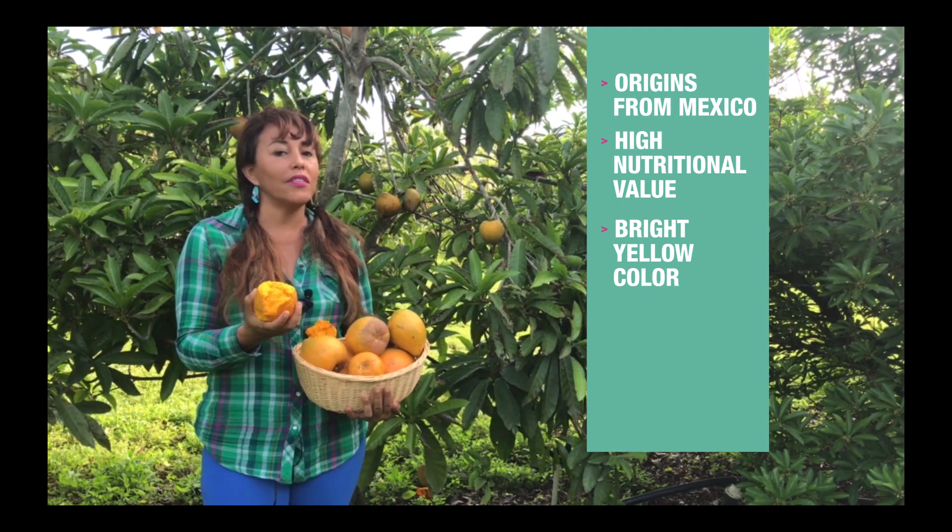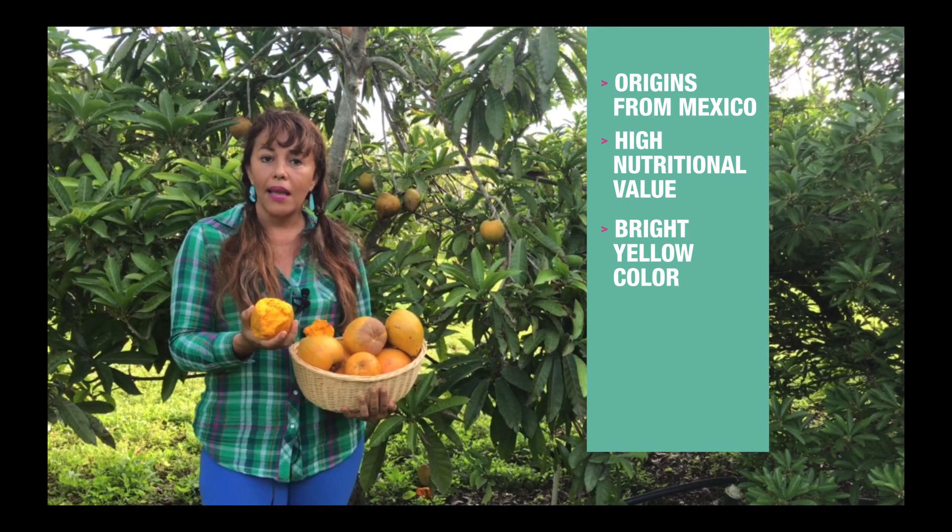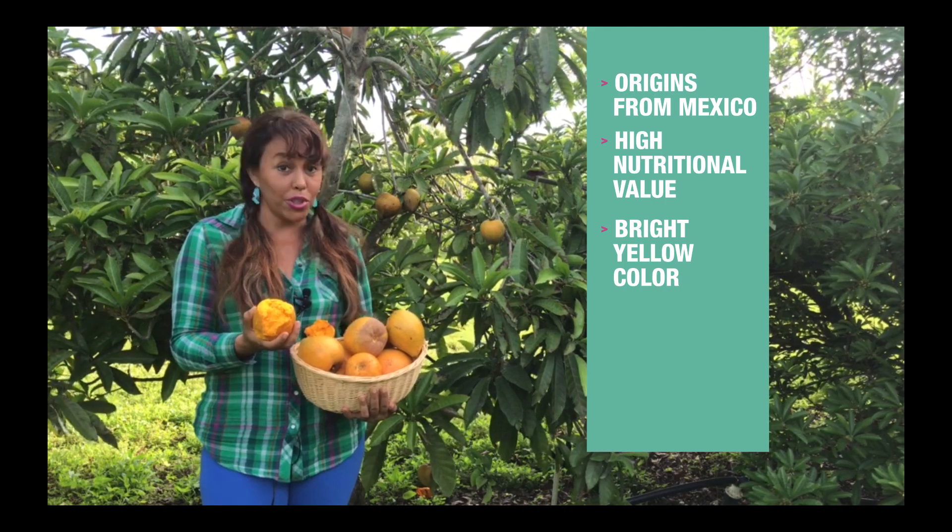It is a delicious fruit in pies, biscottis, any kind of bread. You can make savory dishes or dessert.